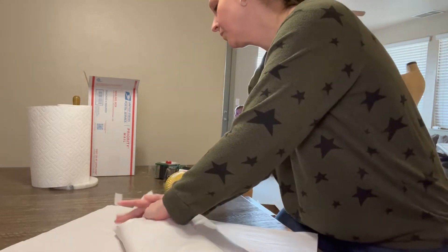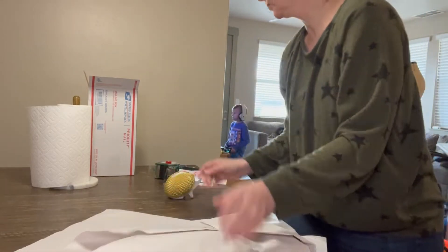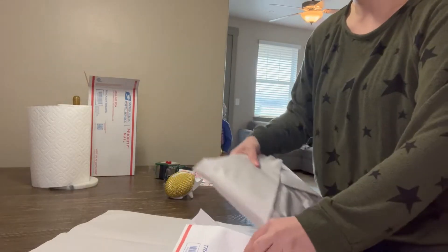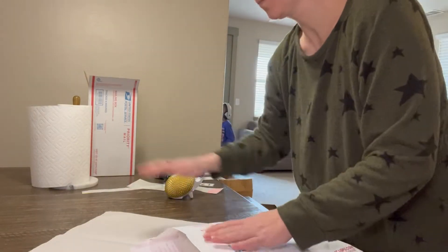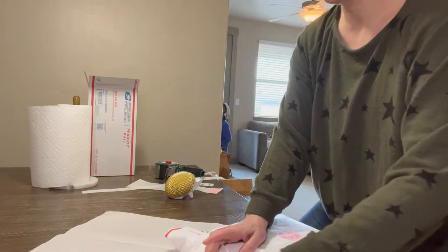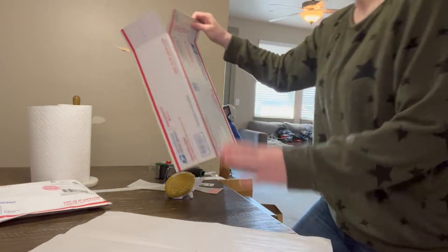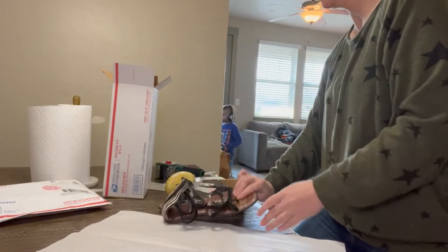You can see I've got my little guy in the background again — that's the best way to keep him busy while I'm doing this. And more laundry on my couch, guys. Every day is laundry day when you have seven people in a house — it's just basically an ongoing issue.